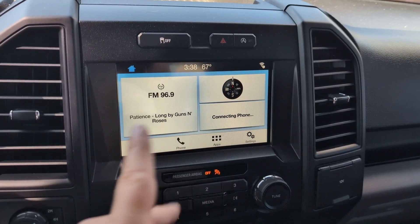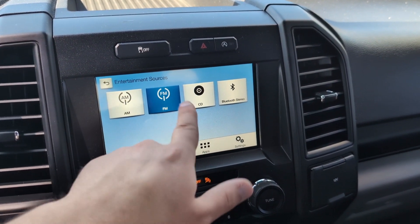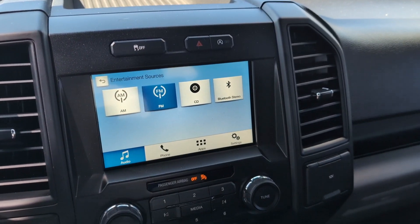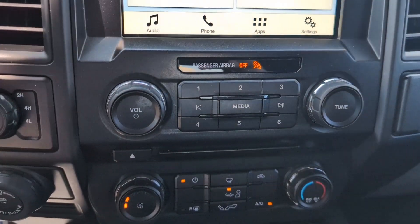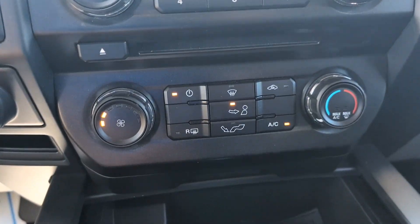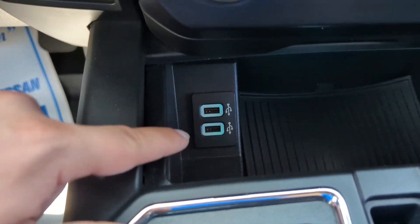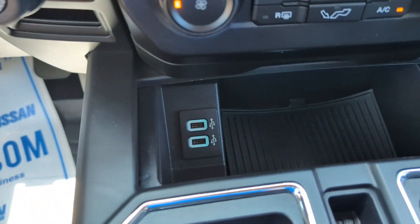Over here we've got our infotainment system — the Sync 3 system with AM/FM radio, CD, Bluetooth, as well as Android Auto and Apple CarPlay. Down below our media controls and CD player we've got our climate controls with a very simple layout. And then we've got some USB ports down here for you to plug your phone in for Android Auto and Apple CarPlay.